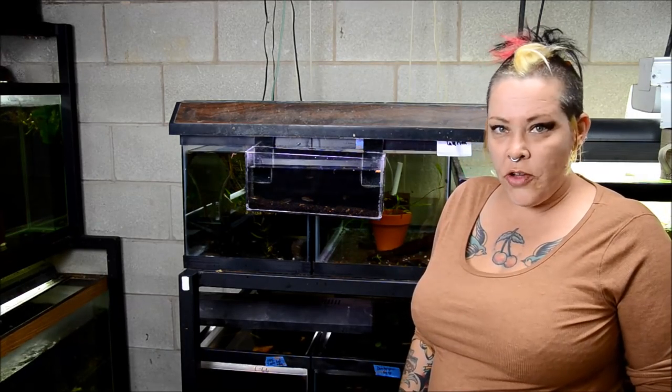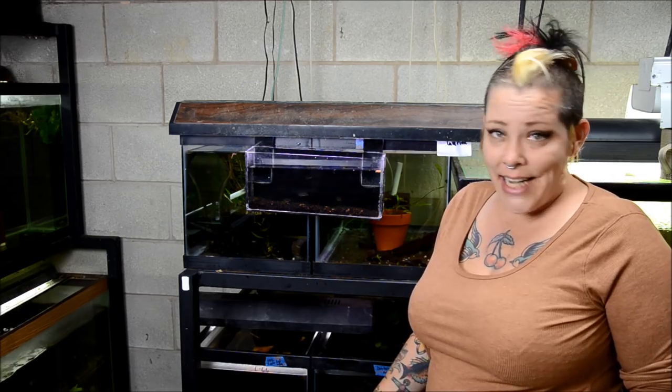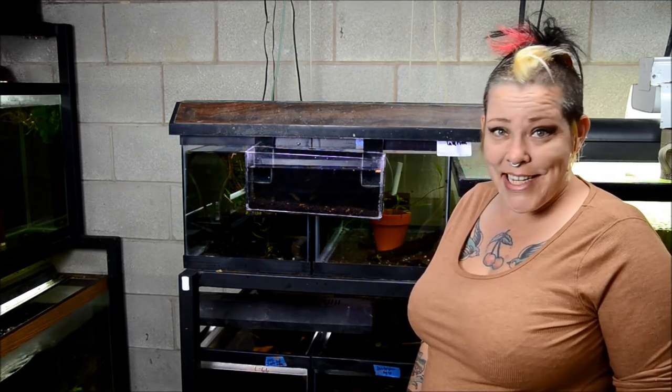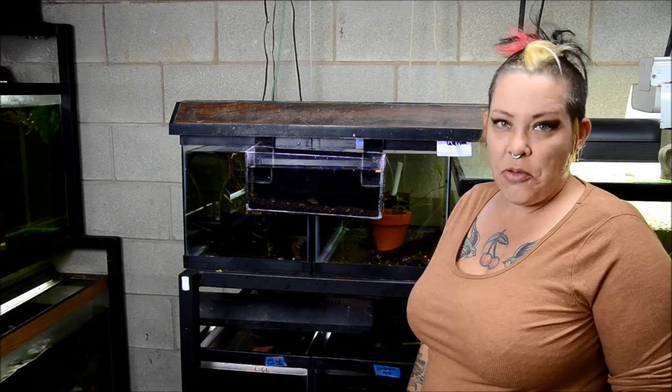Hey guys, welcome to the fish room. I'm Rachel O'Leary and it's time for a species spotlight. You guys have been asking and asking, so this week I'm going to talk to you about dwarf puffer fish. They are cute, sassy, easy to sex, and breedable. So let's take a look and I'll tell you more about them.